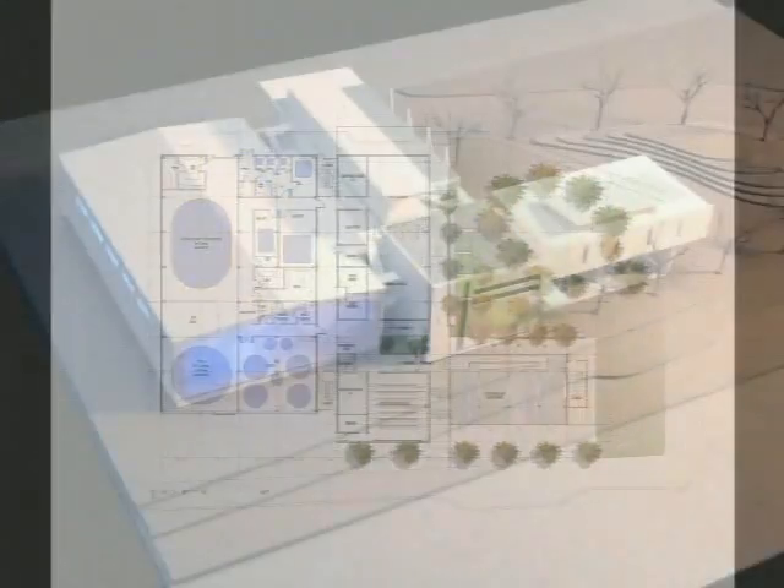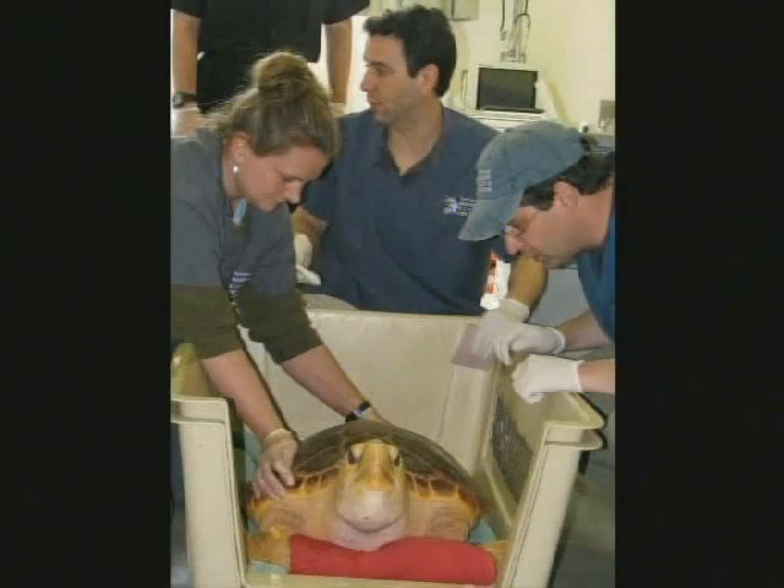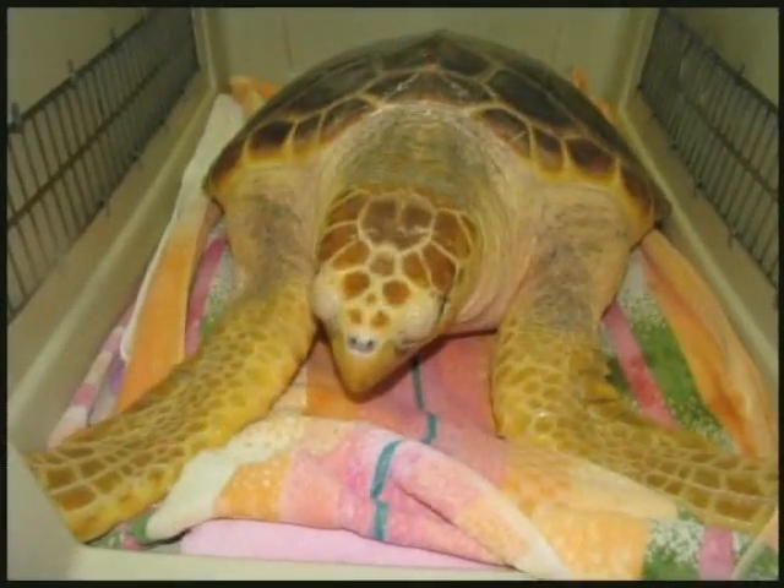Currently, plans are moving forward and construction is in place to build a completely new hospital that can support up to 50 sea turtles, 12 seals, 4 dolphins, and 2 pilot whales. Our current project is to rebuild a marine animal hospital and then eventually a new marine animal discovery center that's going to really allow us to take care of hundreds of marine animals.